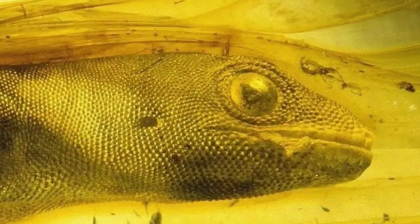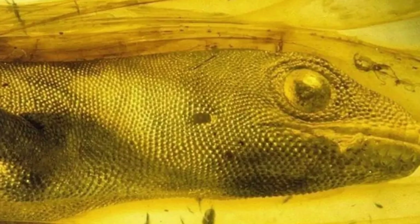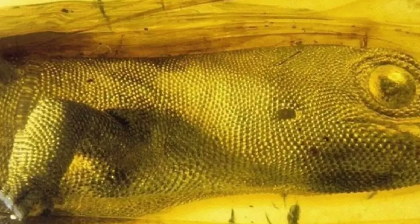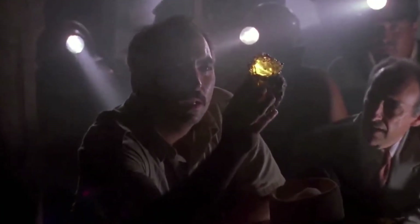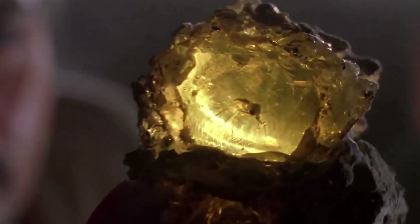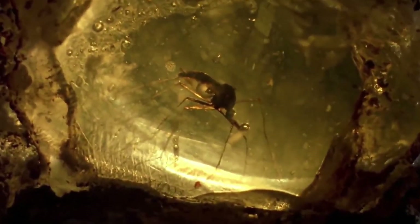What makes amber truly unique is its ability to preserve even the most delicate structures — tiny hairs, fragile wings, and sometimes even soft tissues. It's as if time simply hit pause. But despite what movies like Jurassic Park would have us believe, extracting dinosaur DNA from amber isn't quite possible. At least not yet. DNA is incredibly fragile and breaks down quickly. So far, no viable DNA has ever been retrieved from amber fossils, despite years of trying.